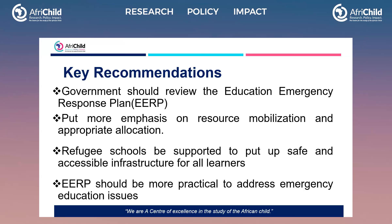The ERP should be more practical to address emergency education issues, because the constant influx of refugees requires that the ERP enables these children to fit within the available education system. The plan should also tailor specific issues to address the specific needs of children with hearing and visual impairments.